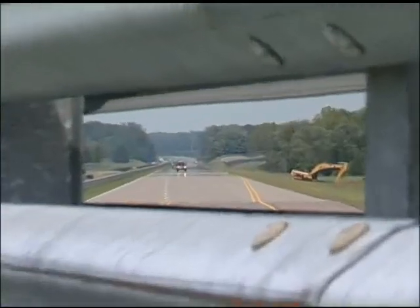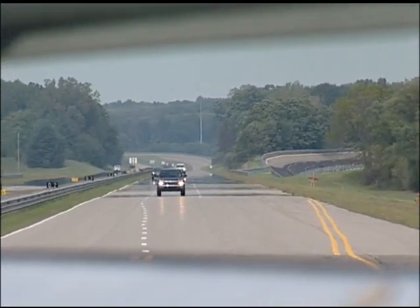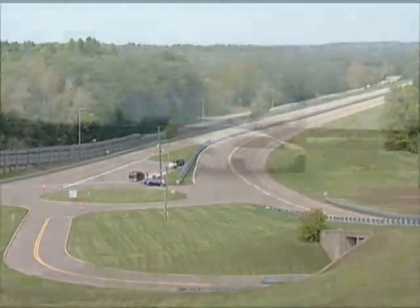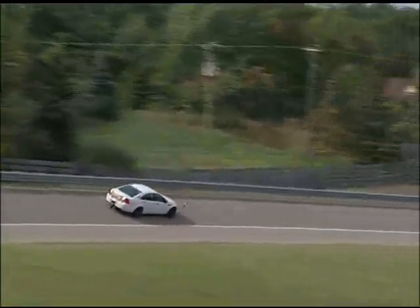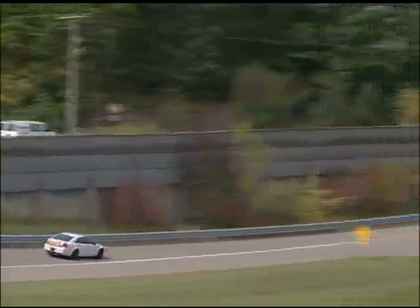The world-famous North-South Straightaway is three lanes and runs three miles in each direction, including the high-speed turnaround loops at each end. This road is used for vehicle high-speed testing, including powertrain, brake system, and vehicle dynamics testing, up to the maximum speed of the vehicle.